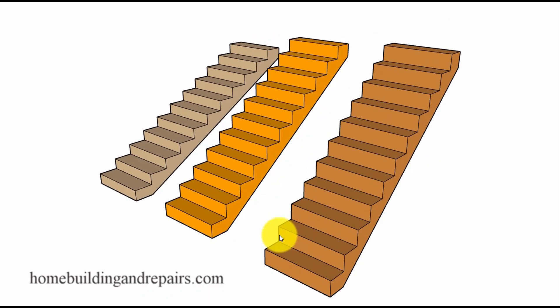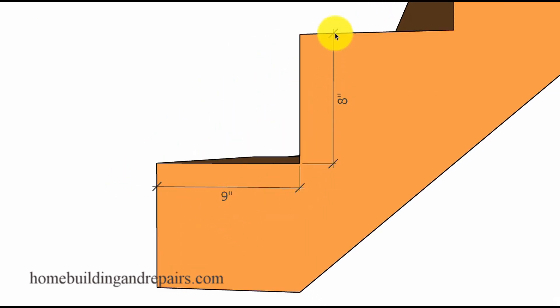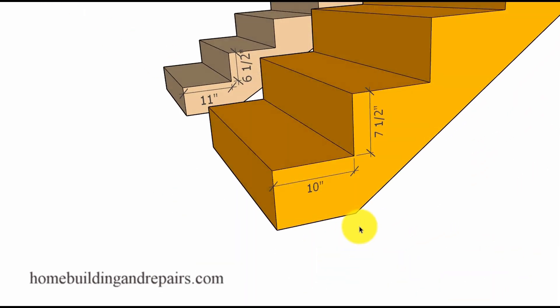This brings us to our next example — to provide you with an idea of how stairs become a little steeper if the depth of the steps are smaller and the riser heights are taller. For example, this stairway has a 9 inch wide tread and an 8 inch tall riser, and a stairway like this would be difficult for most people to use.